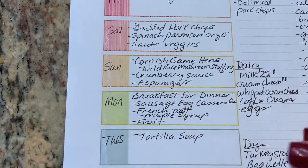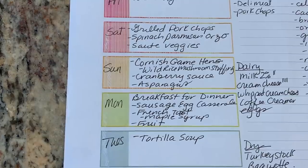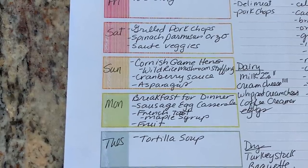Sunday, I'm going to roast some Cornish game hens. I'm going to take a little help from Uncle Ben's wild rice and make a stuffing, adding some mushrooms to it. It's a wonderful pantry hack. Cranberry sauce and asparagus.